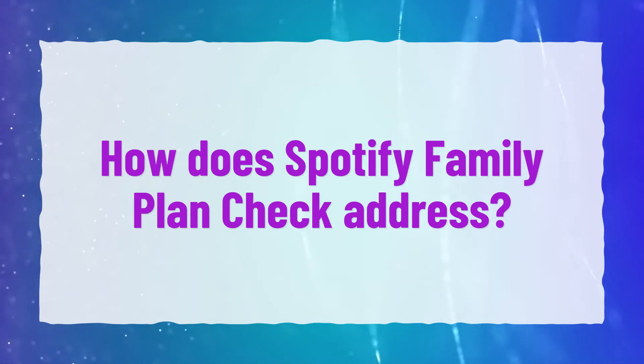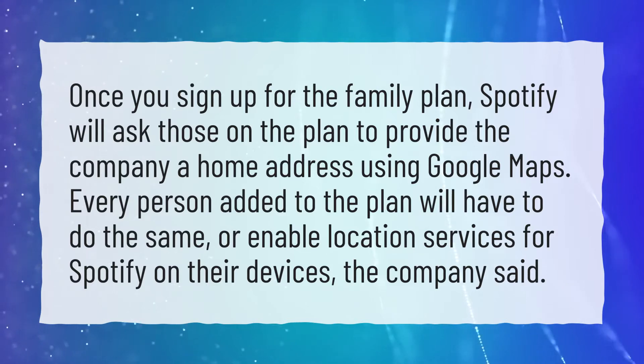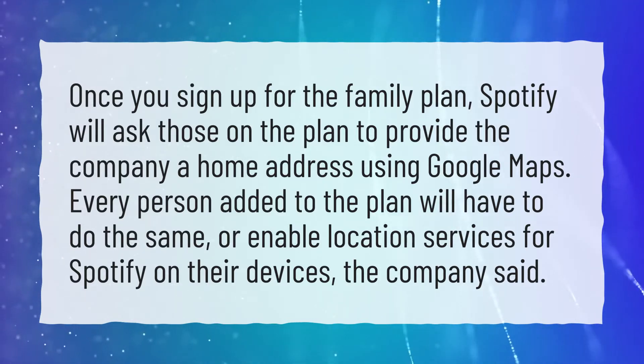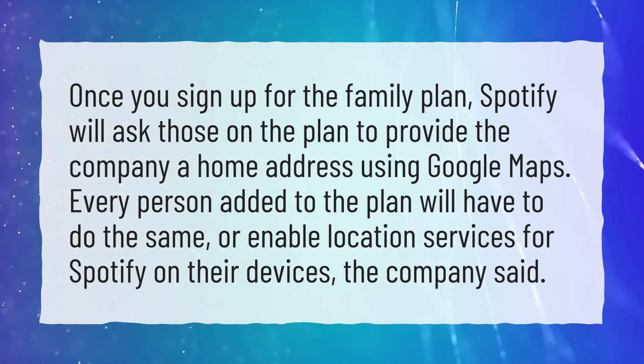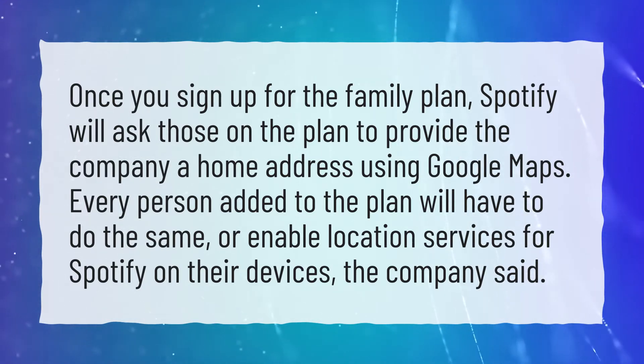How does Spotify Family Plan check address? Once you sign up for the family plan, Spotify will ask those on the plan to provide the company a home address using Google Maps. Every person added to the plan will have to do the same, or enable location services for Spotify on their devices, the company said.